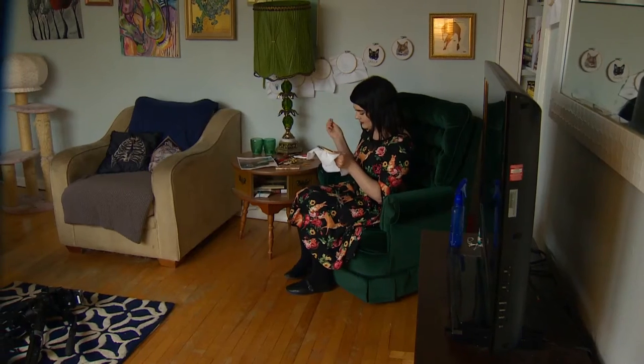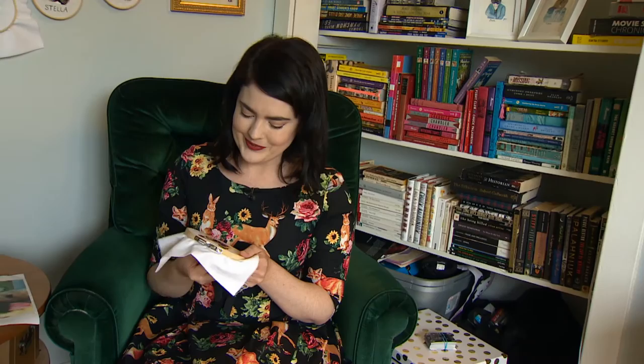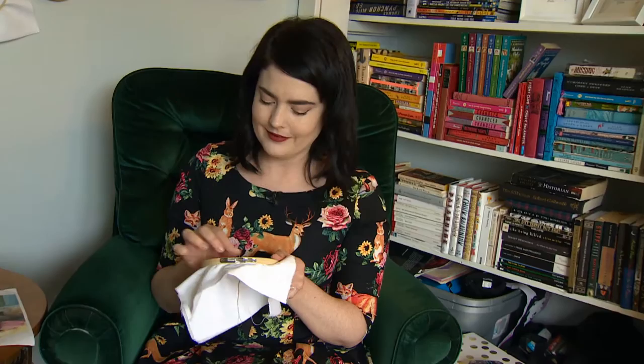My name is Katrina Healy and I am embroidering pet portraits. Last winter for Christmas I got a cross stitch kit from my aunt and uncle who are my godparents. They gave me the cross stitch kit as part of my present, and I did it after Christmas pretty quickly. From there I started designing my own patterns almost immediately.